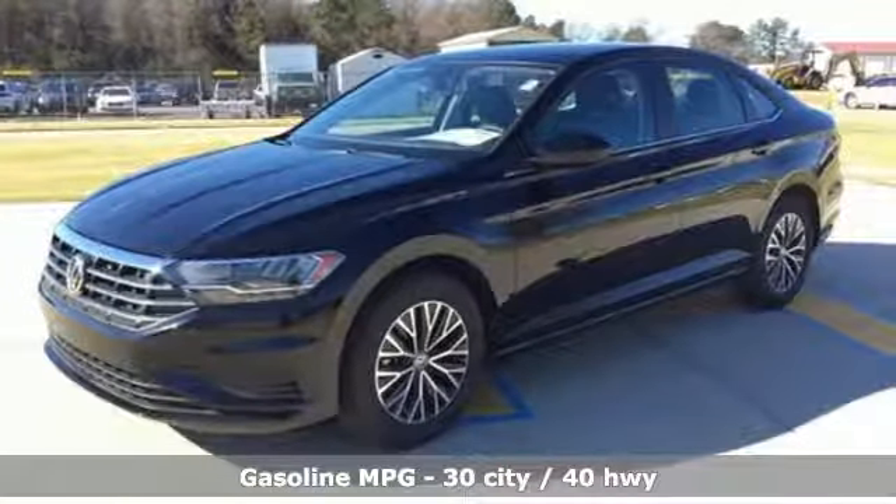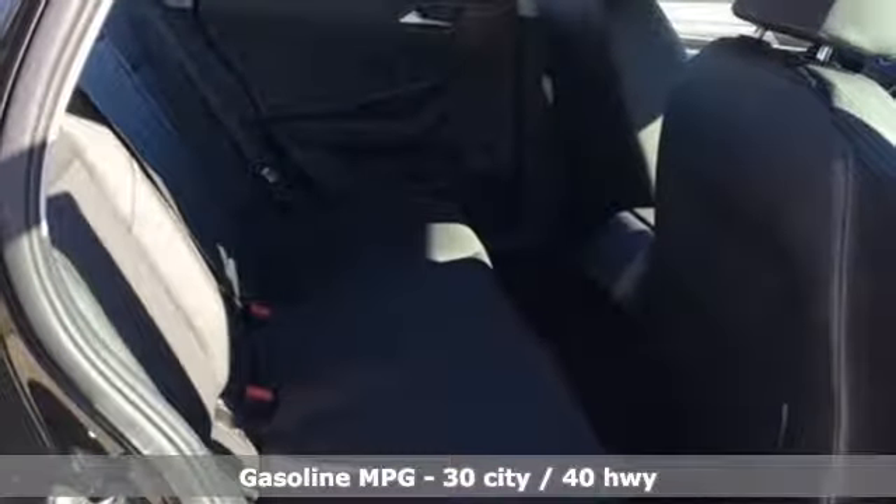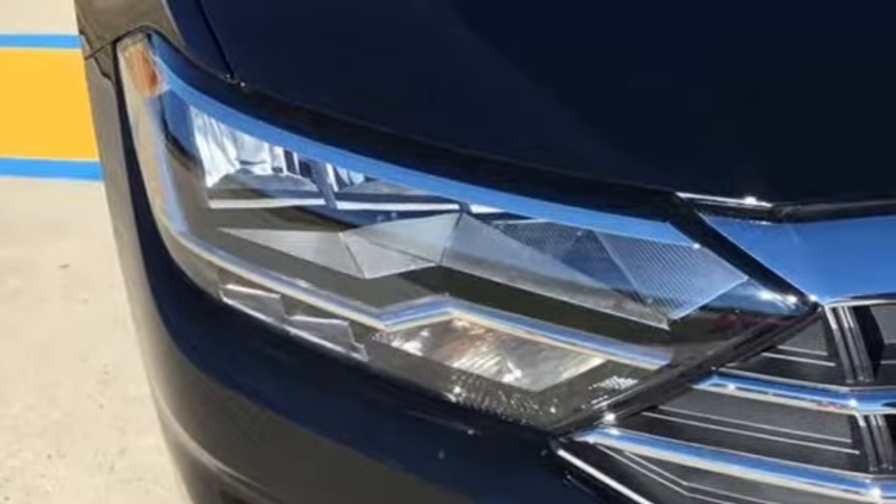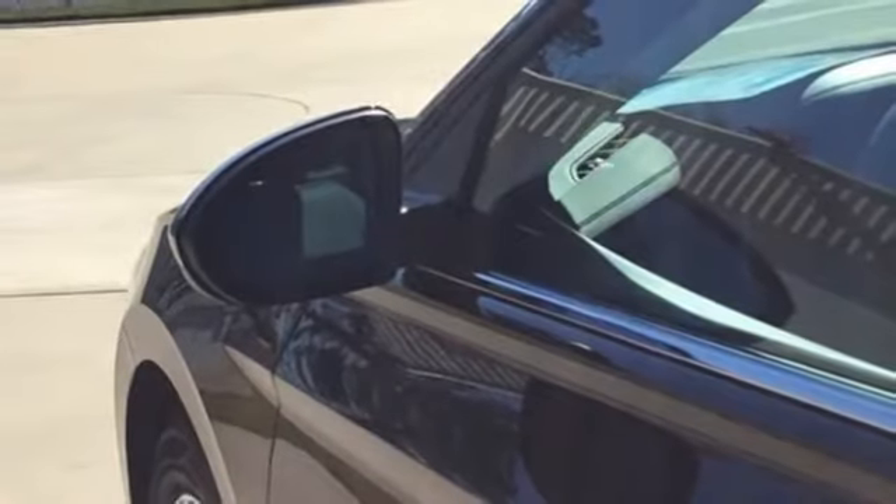A great vehicle is comprised of great features like these: streaming audio, power heated mirrors, dual zone climate control, smartphone wireless charging, and front heated bucket seats.